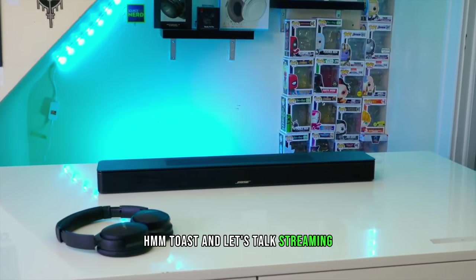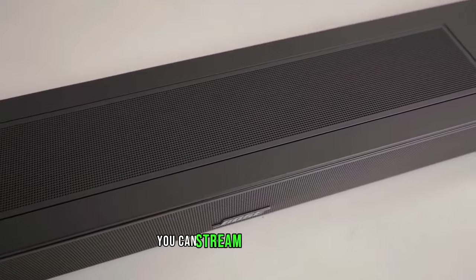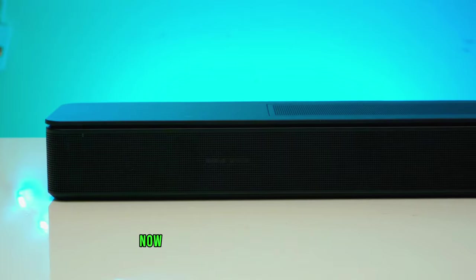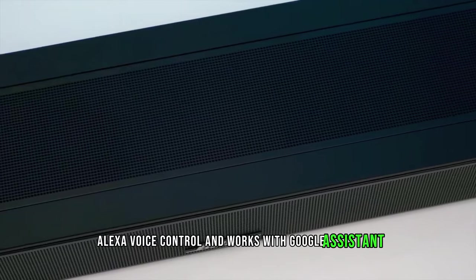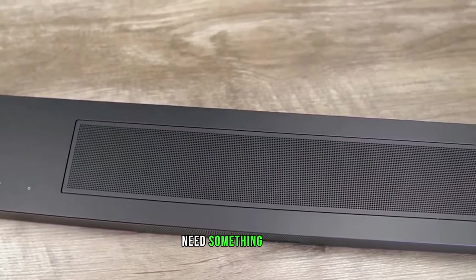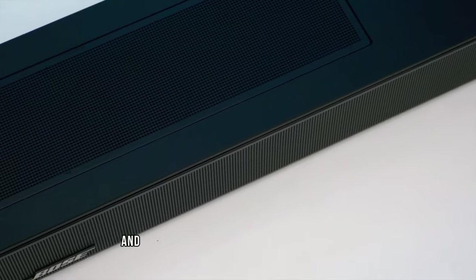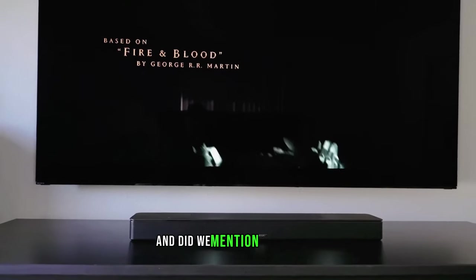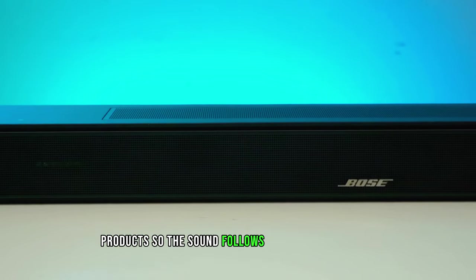With Wi-Fi, Bluetooth, Apple AirPlay 2, Spotify Connect, and Chromecast built in, you can stream your heart out. Alexa voice control and Google Assistant capabilities mean you can boss this soundbar around with your voice. Exclusive Voice 4 Video technology lets you control your TV and cable/satellite box with just your voice. And SimpleSync pairs this soundbar with other compatible Bose products, so the sound follows you wherever you go — it's like having a personal DJ that never leaves your side.